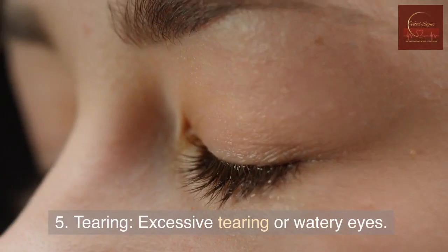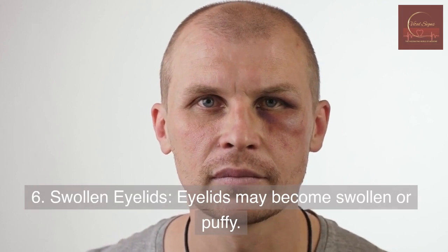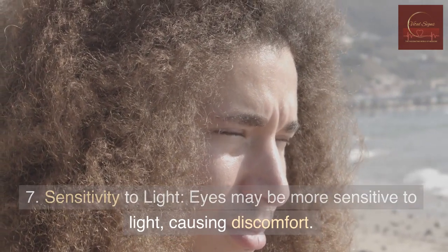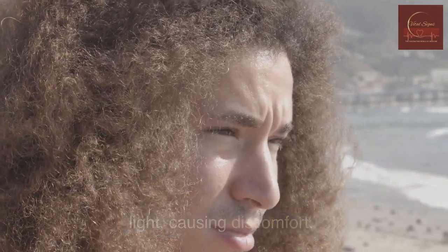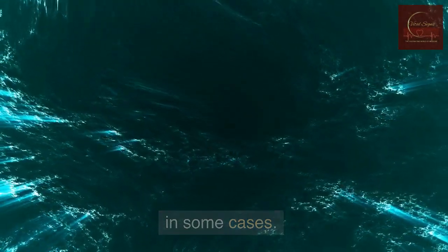5. Tearing — excessive tearing or watery eyes. 6. Swollen eyelids — eyelids may become swollen or puffy. 7. Sensitivity to light — eyes may be more sensitive to light, causing discomfort. 8. Blurred vision — vision may be temporarily affected in some cases.